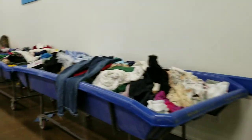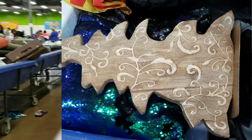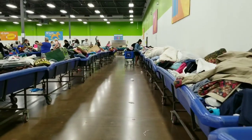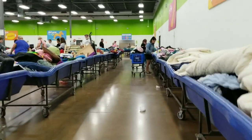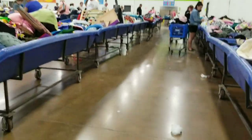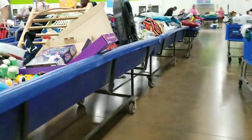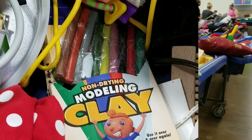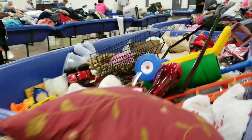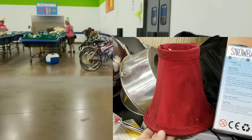Sometimes you even find crafts that are already in progress. Here's a cute little wooden Christmas tree that you could take and keep as-is or refurbish yourself. And this was a fun find — it's actual non-drying molding clay, and the entire package is there for you to use. There are also some old lamps that you can find.